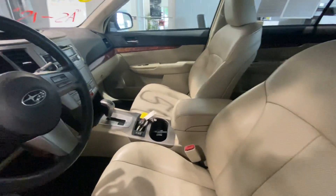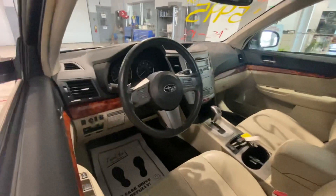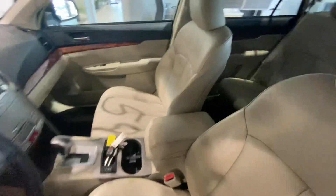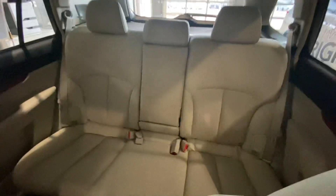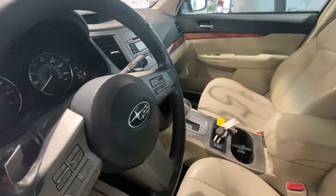Leather interior. Heated seats. Bluetooth. And the Outbacks do get great gas mileage, higher 20s.